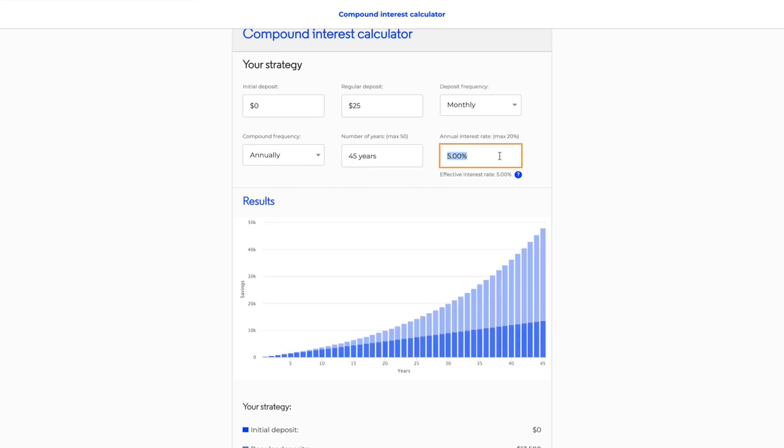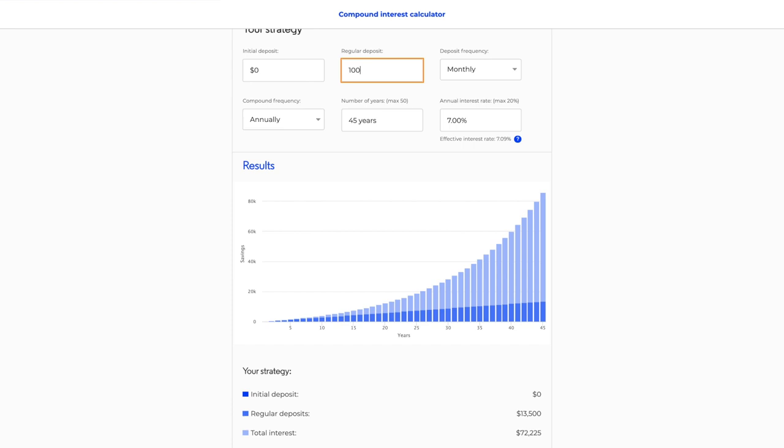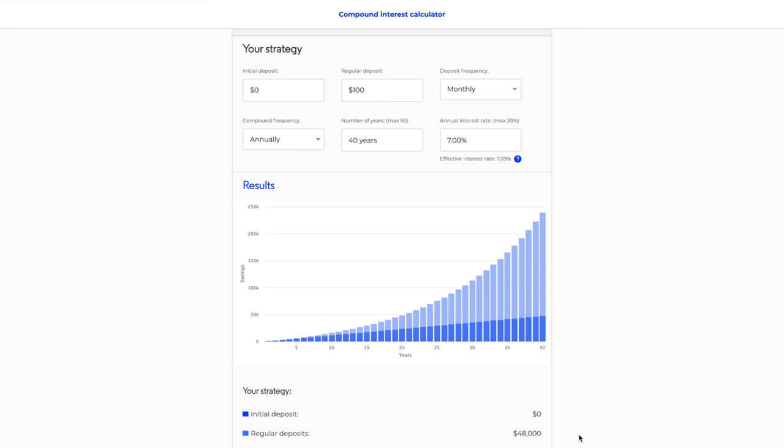At a 7% annual interest rate, on the 13,500 euros you've invested you're getting back 72,000 euros — almost six times your money just in compound interest. If you increase it to 100 euros a month, you're getting 288,000 euros just in interest. If you do it for 40 years instead of 45, you miss out on almost 100,000 euros purely in compound interest. That's why you should start investing as soon as possible and let your money work for you.